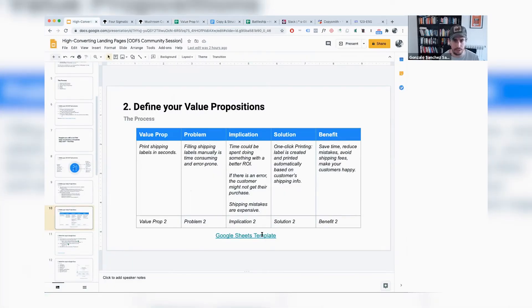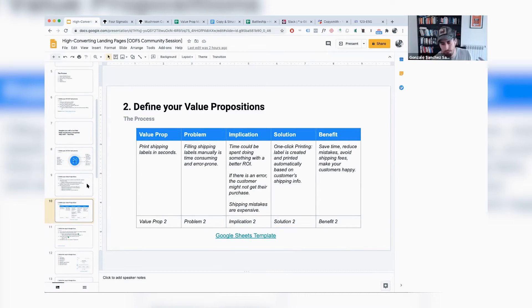This might look like a pain, but it's very, very important to get the foundations right. You're going to use all this copy, all these statements, problems, and benefits as you write your landing page copy, your ad creatives, your cold emails — essentially everything you put out there to generate customers. It's a fairly straightforward exercise: open the spreadsheet, think about your value propositions, and run through the framework: problem, implication, solution, and benefits. Once you've done that and have multiple value propositions, then and only then is it time to write copy.